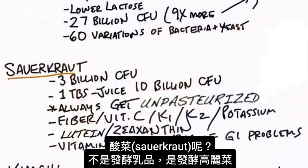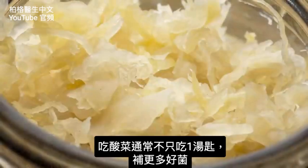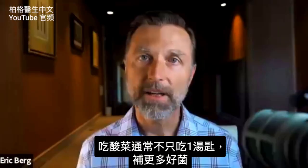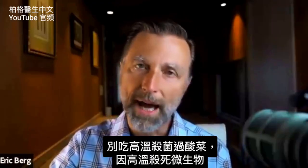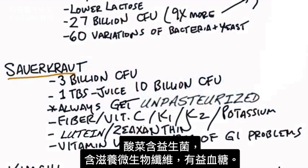What about sauerkraut? Sauerkraut is not a fermented dairy product — you're fermenting cabbage. Even though per serving size sauerkraut only has about 3 billion CFUs, the juice from the sauerkraut per tablespoon has about 10 billion CFUs, and you usually have more than one tablespoon. Make sure when you get sauerkraut that it's not pasteurized, because heat kills the microbes. Sauerkraut also has probiotics and fiber that feeds your microbes and helps with things like blood sugar.